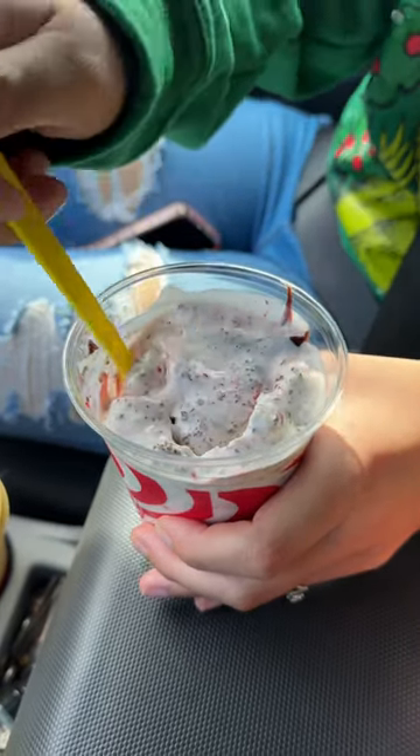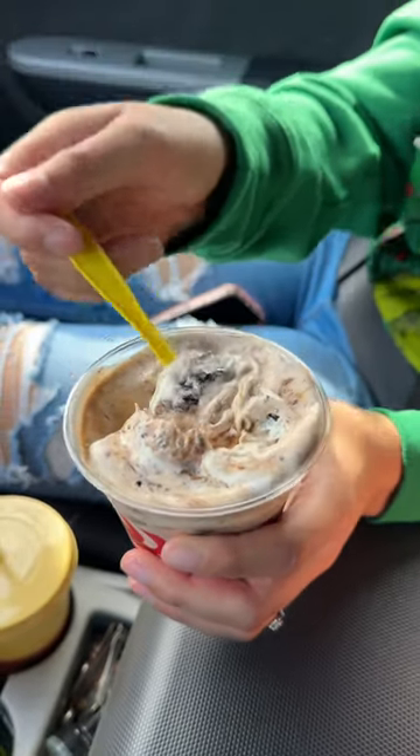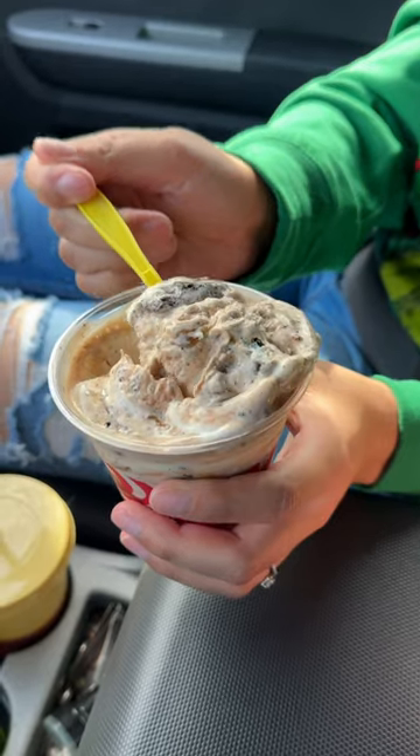The Santa Brownie Jackhammer is vanilla frozen custard with candy cane brownies and a hot fudge center. The Boot Daddy is a vanilla custard blended with Oreo, cream caramel, and hot fudge. These look so amazing.